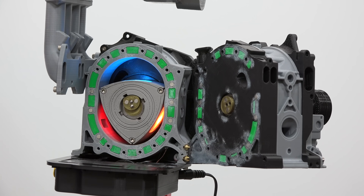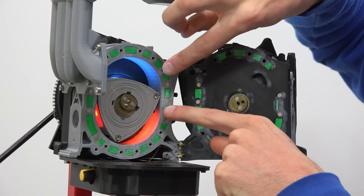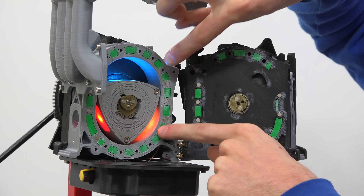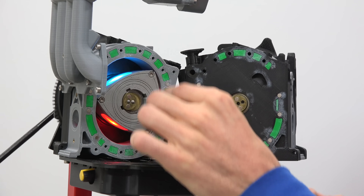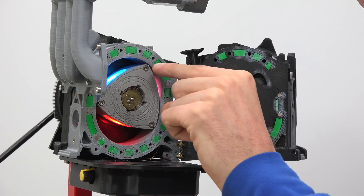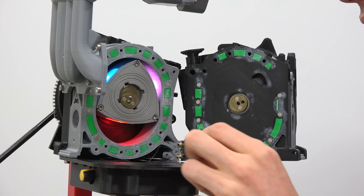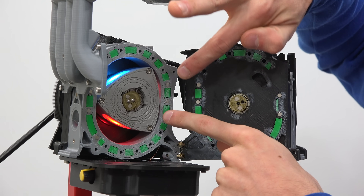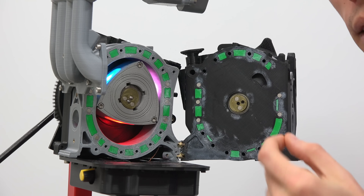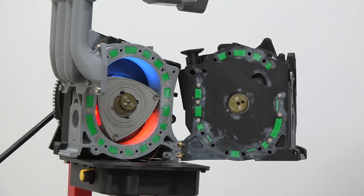With rotary engines you're going to have two spark plugs — one here and one here — and once that rotor comes over it'll ignite that mixture. There's a very long but very flat combustion chamber, which is why you have those two spark plugs — to help speed up flame propagation within that long combustion chamber. One of the unique benefits of hydrogen is that it has a very high flame speed, so you'll still use those two spark plugs but with hydrogen you'll combust all of that fuel sooner because the flame travels faster. That means you make more power and your engine operates more efficiently.